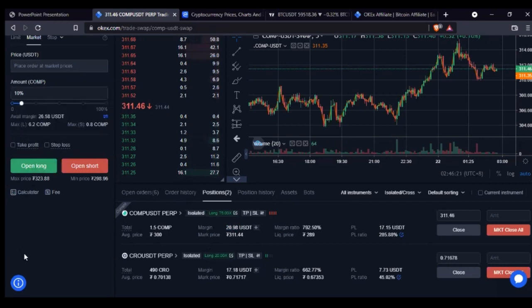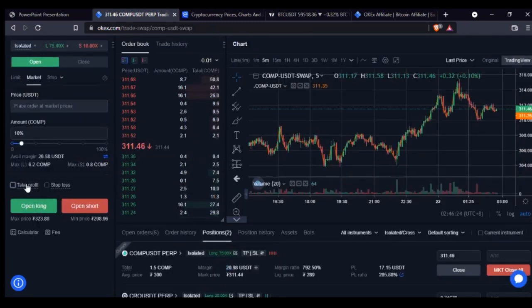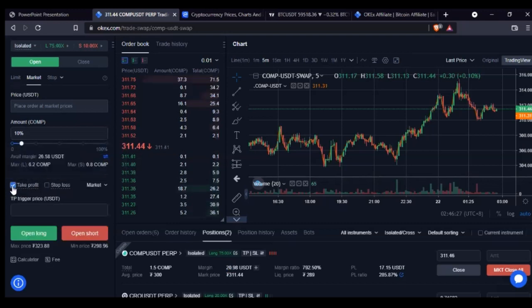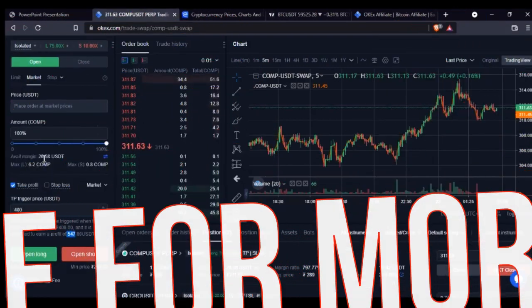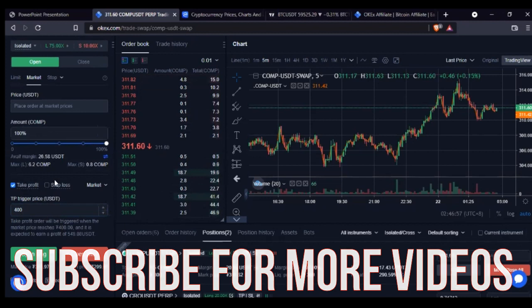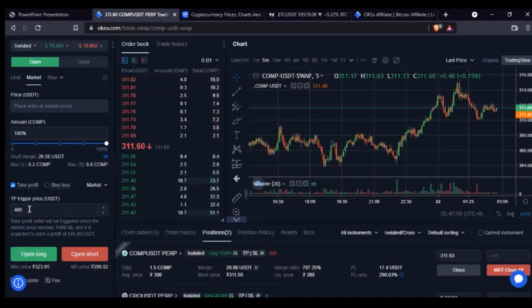You go ahead and click Open. Here you have take profit and stop loss options. I'll check the take profit tab and say I want to take profit when this coin gets to 400. This trade is telling me I'm going to make 53 dollars if it gets to my target. If I use 100% of this money and this coin grows up to 400, I'll be making 547 dollars staking just 26 USDT.